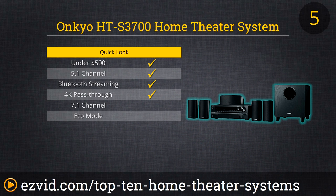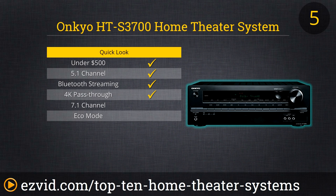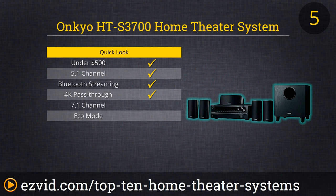The Onkyo HT S3700 is affordable, powerful, and loaded with the latest connections, and will take you on a high resolution sonic adventure. It includes six of the new 4K 60Hz HDMI 2.0 inputs, which means you can connect the latest media players and gaming consoles. It also has a zone 2 line level output that lets you enjoy music from the source devices from any area of your home. All you'll need is a small power amp and a pair of speakers and you're good to go.